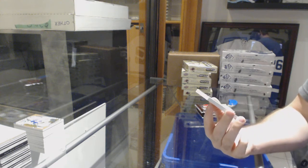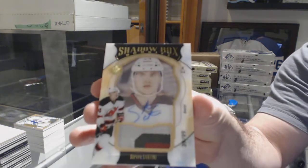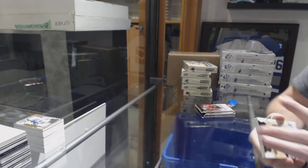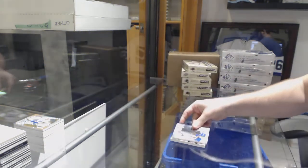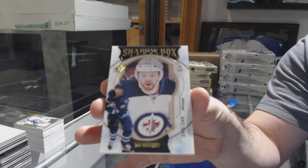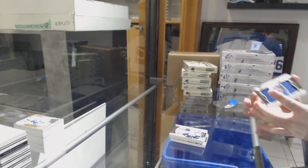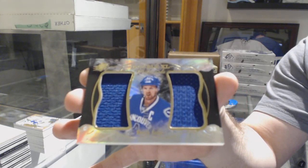We've got number 299 shadow box rookie patch auto for the New Jersey Devils — Steven Santini. We've got for the Islanders to 399 Anthony Beauvillier. For the Winnipeg Jets shadow box rookie to 249 — Josh Morrissey. And finish off with a double XL materials to 199 of Henrik Sedin for the Canucks.